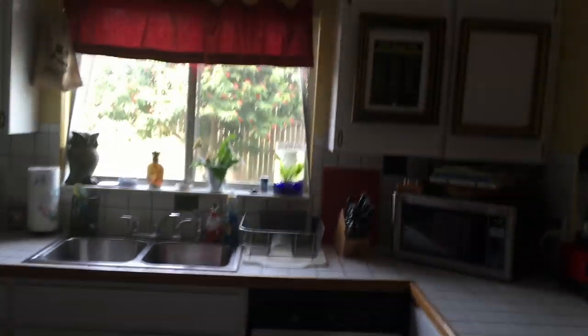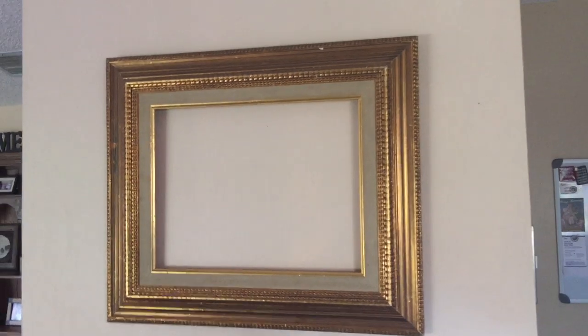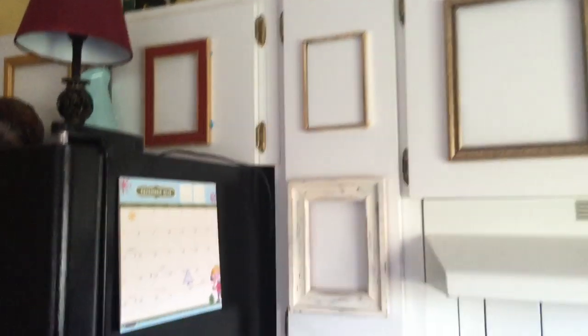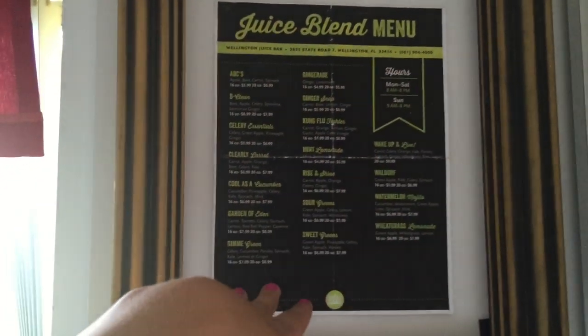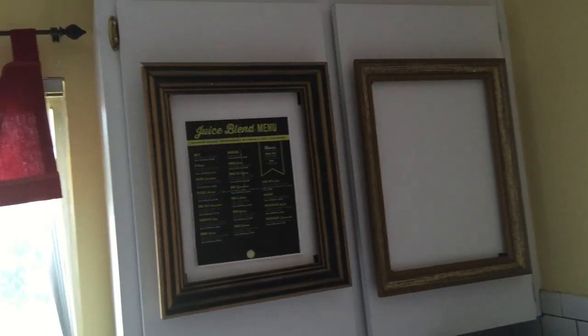Every single one of these frames was thrifted from Goodwill or Salvation Army — they ranged from 25 cents to $2, and the biggest one was maybe $2 to $3. I didn't measure before buying; I just got a bunch of different shapes and sizes because I knew I had lots of different spaces on the cabinets. Some are metal, some are wood — this one was actually black and I painted it white and scuffed it up. The only frame with something inside it has the juice menu from Whole Foods, because we got a Vitamix blender and I figured I'd just make the juices myself.